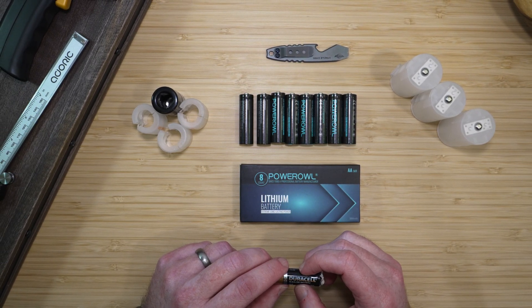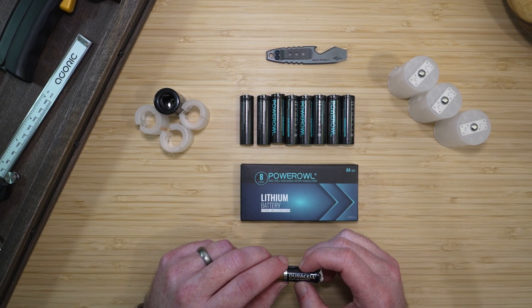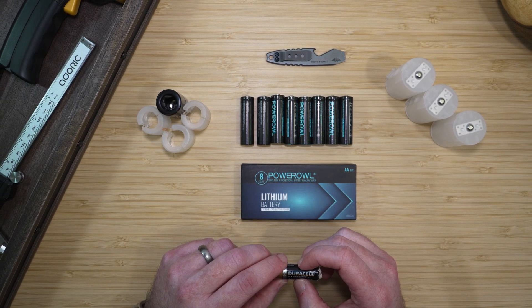If you stay to the end, I'll show you how to use AA batteries to power your C and D cell devices, simplifying the types of batteries you need to keep at home.